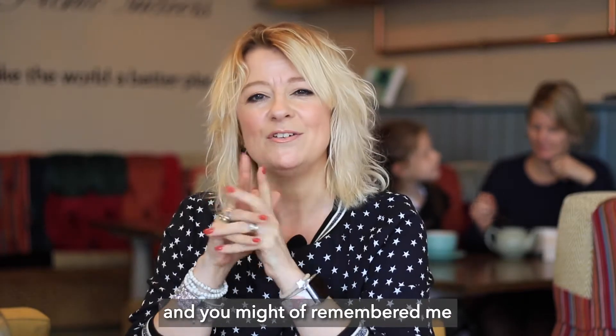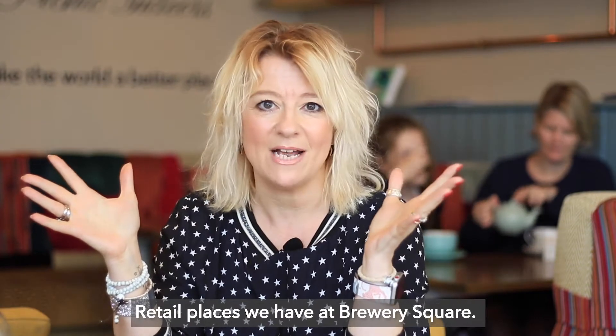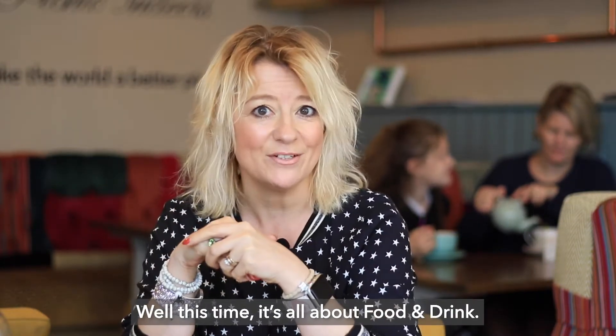Hi, I'm Leila from Balmerdale, and you might have remembered me from showing you all the wonderful retail places we have at Brewery Square. Well, this time it's all about food and drink.